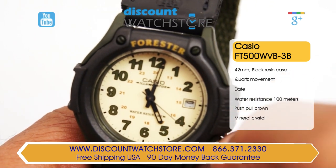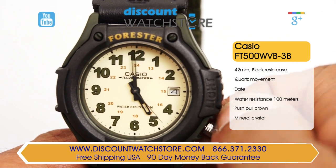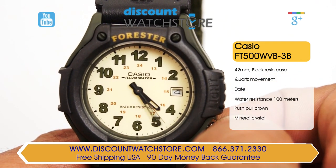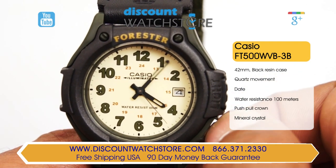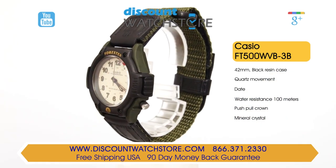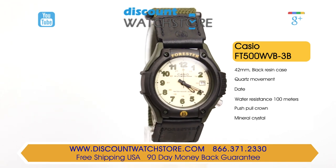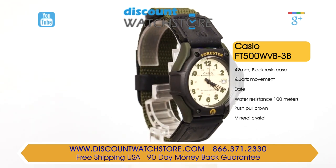This Casio timepiece is water resistant to 100 meters, making this watch the perfect partner when venturing out into nature. The crystal on this watch is made from hardened mineral, which can resist minor nicks and scratches. There's a LED backlight, and at the 3 o'clock position is a date aperture. This Casio is powered by a reliable and accurate Japanese quartz movement.